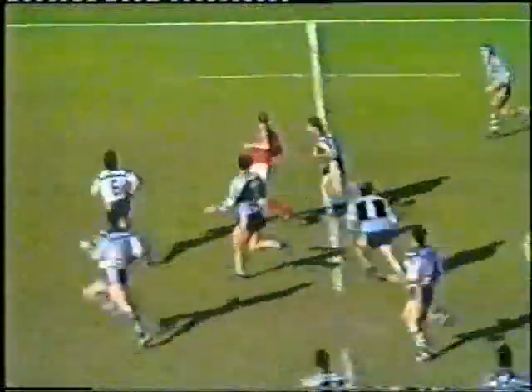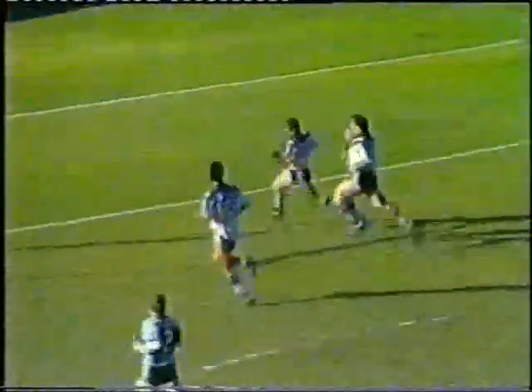Terry Lamb up to the halfway line, back to Steve Mortimer. Stevie Mortimer racing for the line. This is the old Stevie Mortimer, and Stevie Mortimer's in under the post. Try to Canterbury.